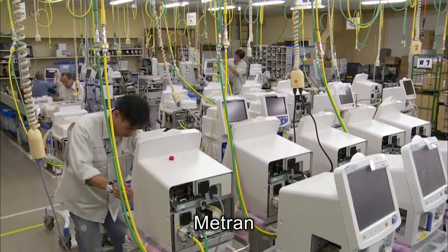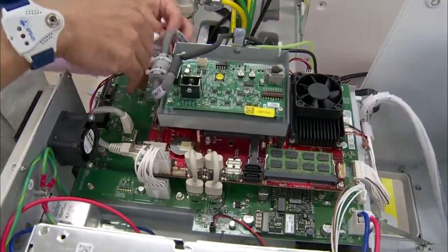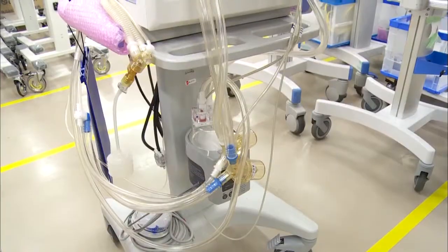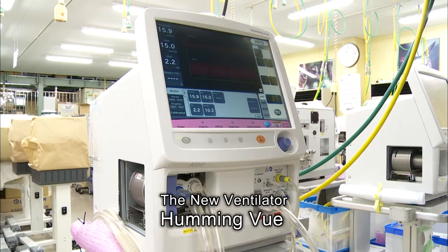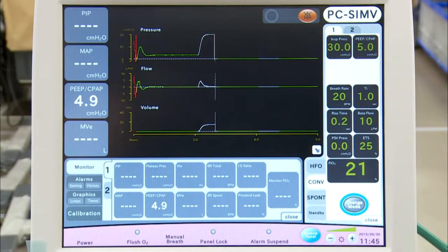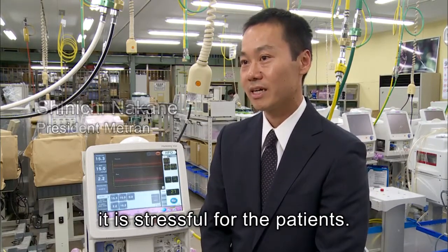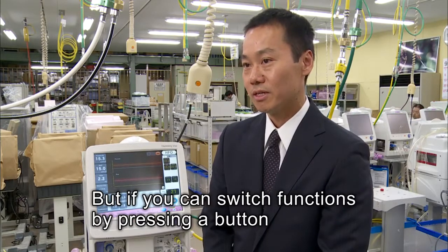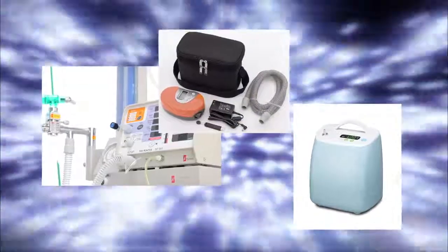Medtron is embarking on a new challenge: the development of a hybrid ventilator equipped with the functions of a conventional CMV ventilator, which works in conjunction with the heartbeat. While utilizing the best functions of the HFO ventilator, this new type includes the features of a high-performance CMV ventilator. This device has features designed to protect newborns' lungs, and it's suitable for small-scale medical facilities such as clinics. Dr. Amizuka and Medtron remain dedicated to saving the lives of newborns in collaboration with medical institutions around the globe.